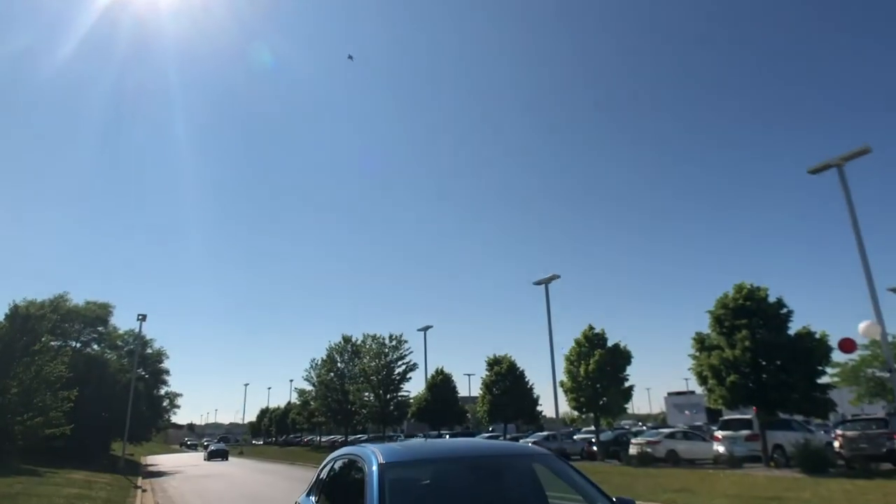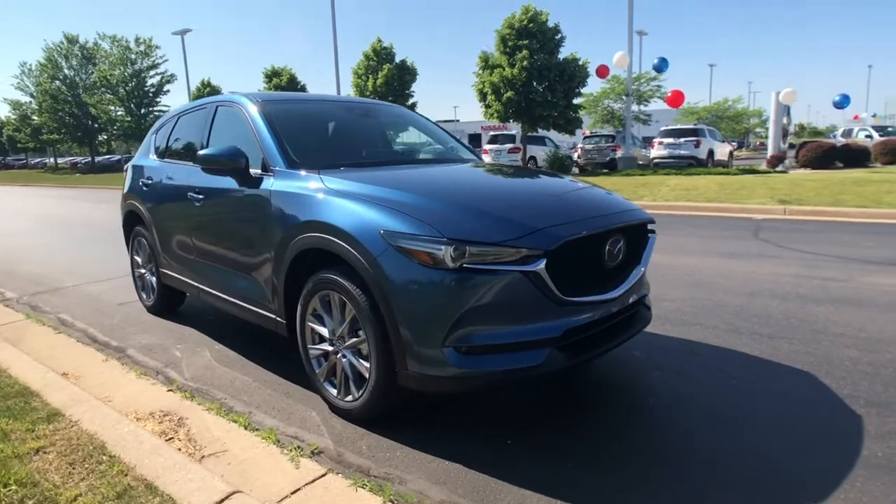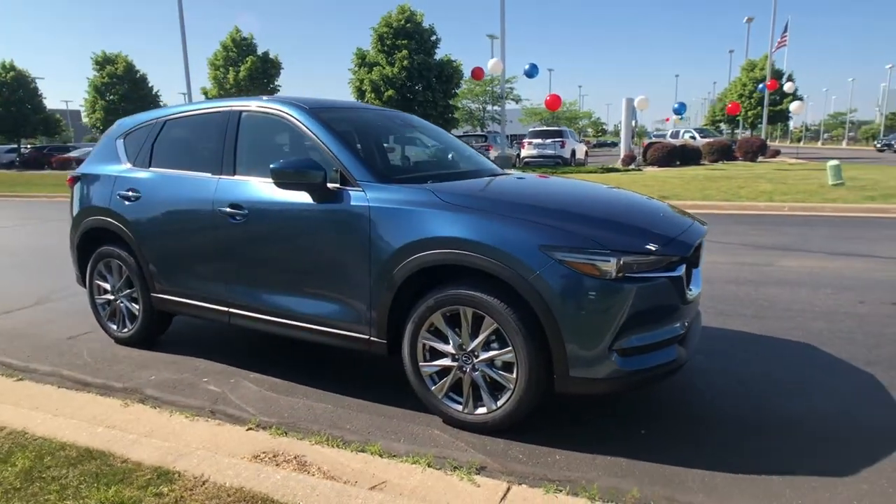Hello everyone, Gus from Russ here. I want to briefly talk to you about our anti-theft protection features on our 2021 Mazda vehicles.